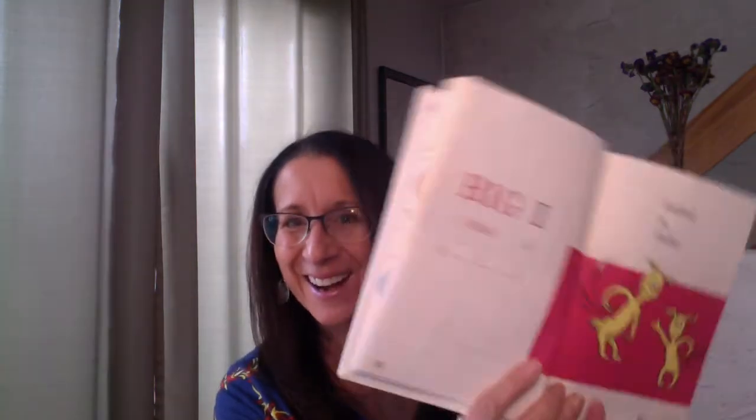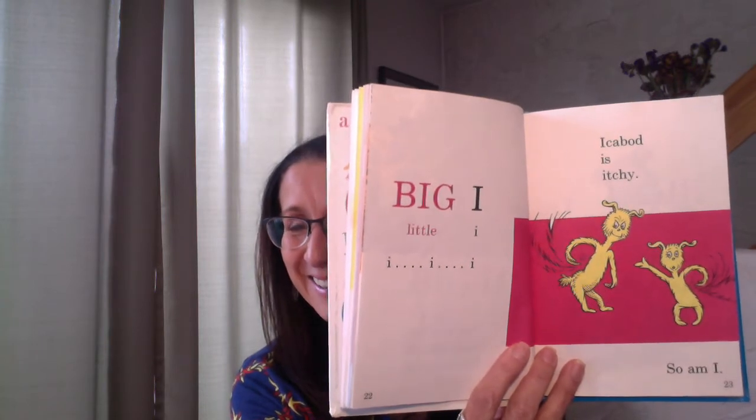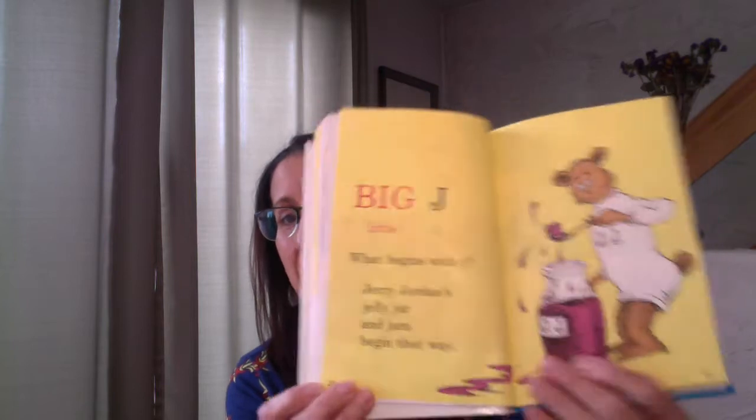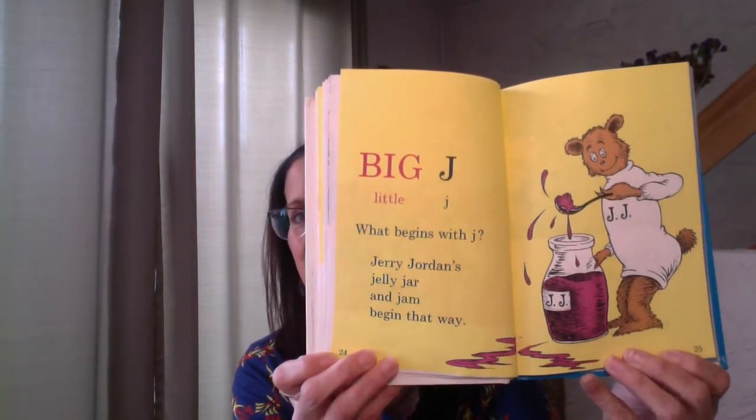Big I, little I — I, I, I. Ichabod is itchy, so am I. Look — there's the letter I. Itchy for I. Big J, little J. What begins with J? Jerry Jordan's jelly jar and jam begin that way. He's being just a little sloppy with the jam — it's kind of getting all over the place, but jam is good. J for jam.